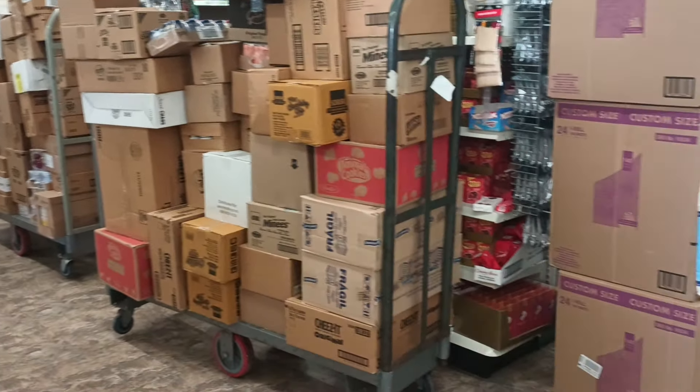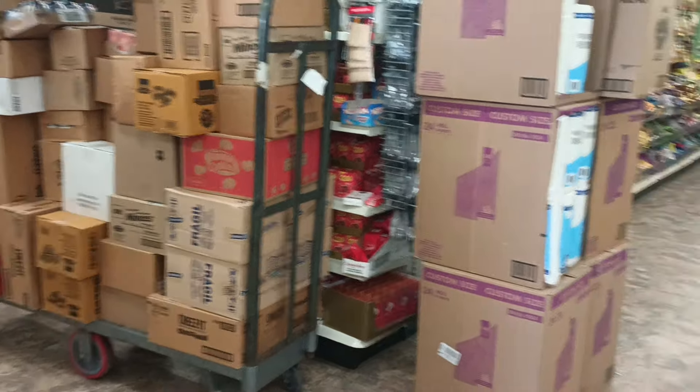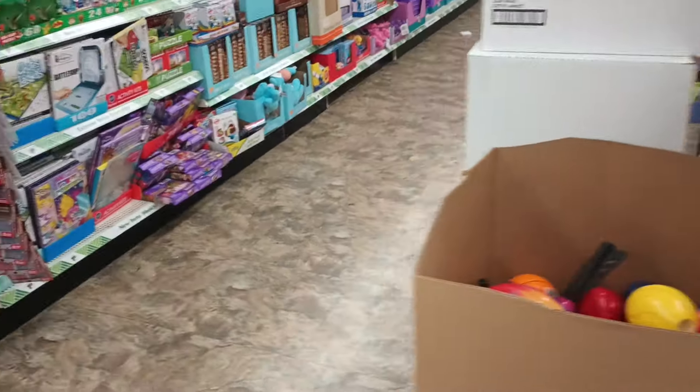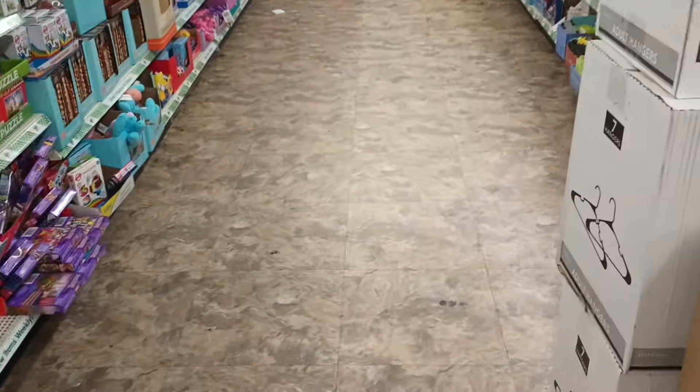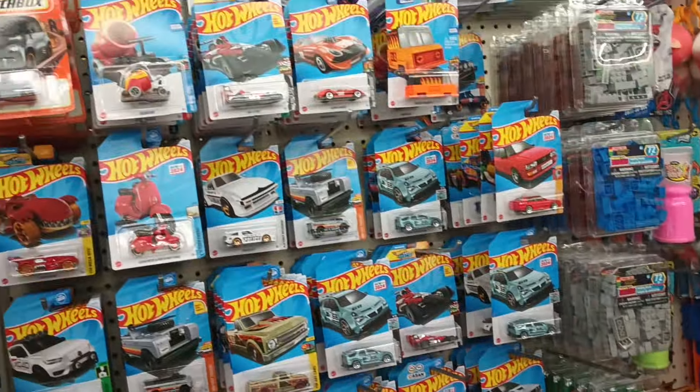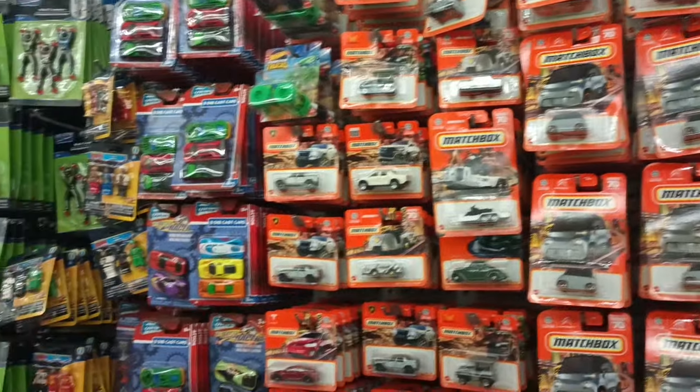The boxes go on and on all the way down — I'm going to take a peek at them. I wonder if anything says the new makeup we're looking for, or the Sesame Street. Let's check the toys.